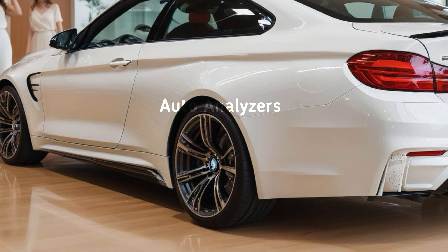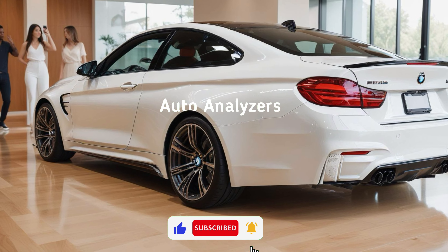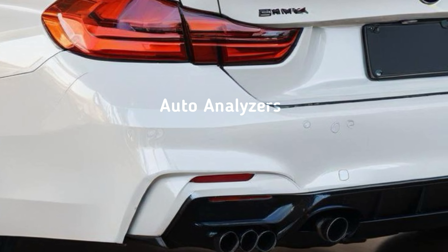The Competition model is where things get really serious, with a 0-60 time of just 3.4 seconds. Both models come with rear-wheel drive as standard, but if you opt for the Competition version you can also get BMW's xDrive all-wheel drive system for even more traction and control, especially in corners.